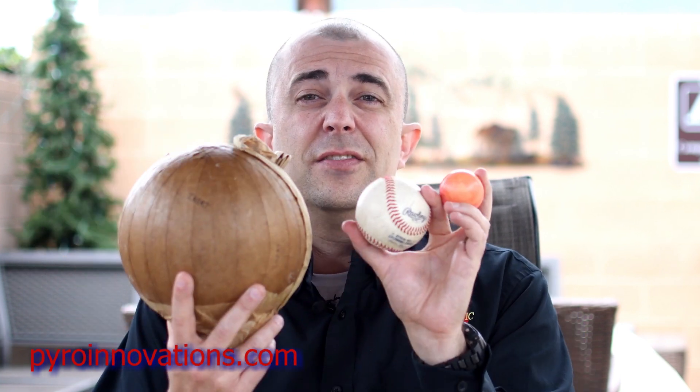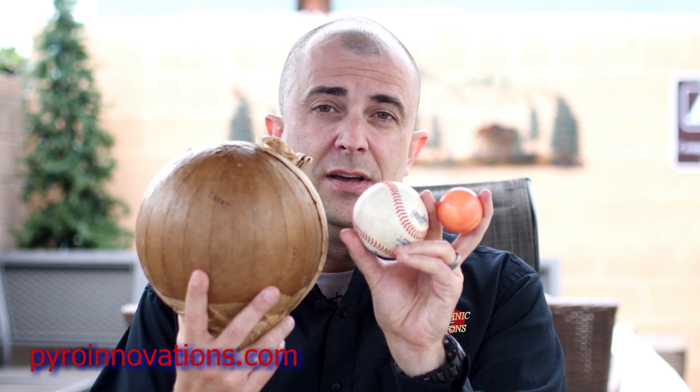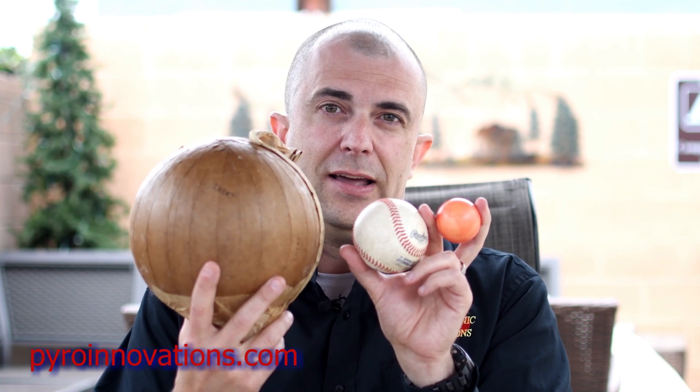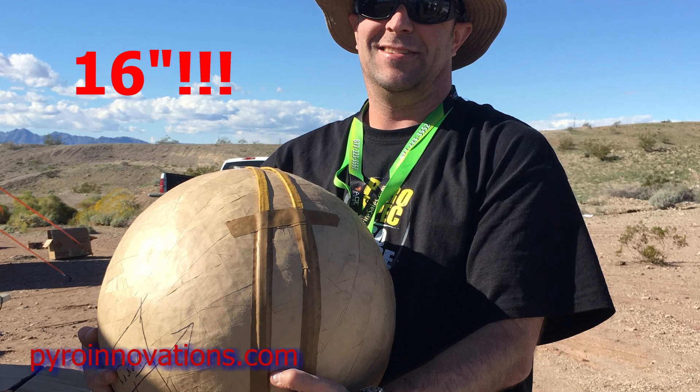This is an example of an eight inch diameter aerial shell. This particular shell is an inert eight inch shell that's a cutaway so you can see what's going on inside the firework. Click on the link in the description below where I go into detail and explain how a professional firework shell works. Now you've seen the difference between a maximum size consumer firework shell at one and three-quarter inches, a three inch display shell, and an eight inch aerial display shell. We use shells even bigger than that — ten inch, twelve inch, even sixteen inch diameter aerial shells.